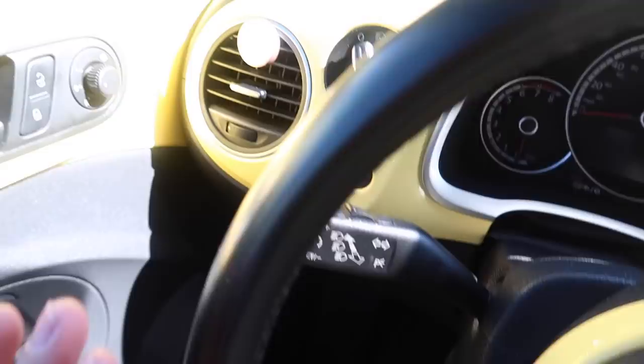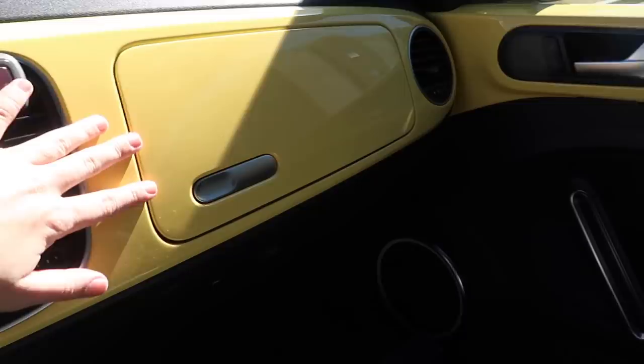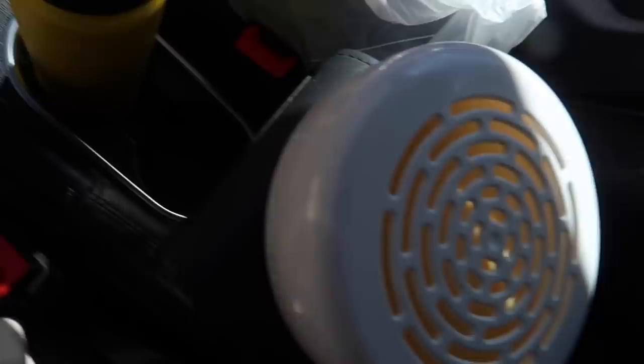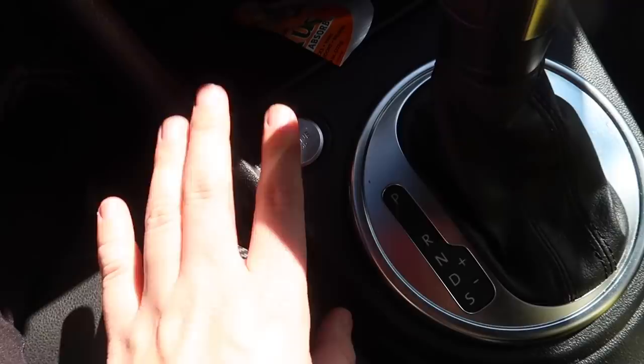The one thing I absolutely love about this car is that it is yellow inside. Sorry I'm so short so I'm so close to the steering wheel — it's kind of hard to show you — but the steering wheel is yellow, and the dashboard and everything is yellow. I just am obsessed with it. I have this citrus magic thing going to get the odor out of it because she kind of has a weird smell.